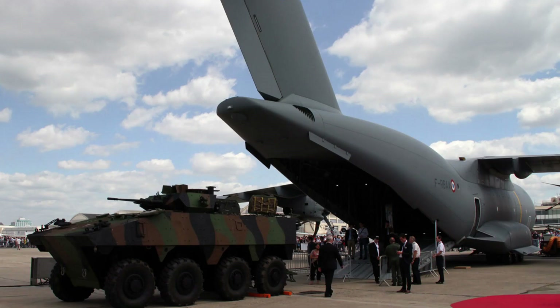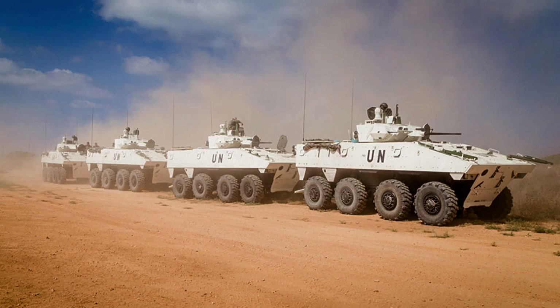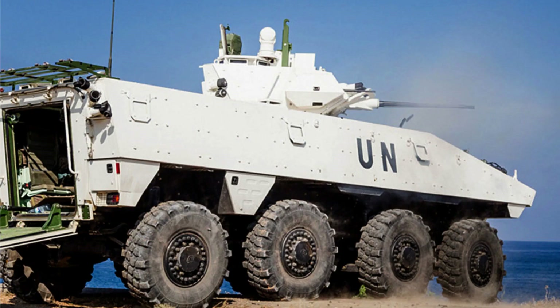Additionally, the VBCI has a low empty mass of less than 18 tonnes, allowing it to be transportable by the Airbus A400M aircraft. This feature enhances its deployability and operational flexibility on various missions.